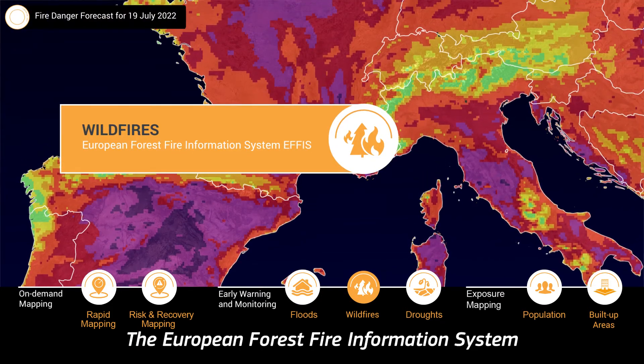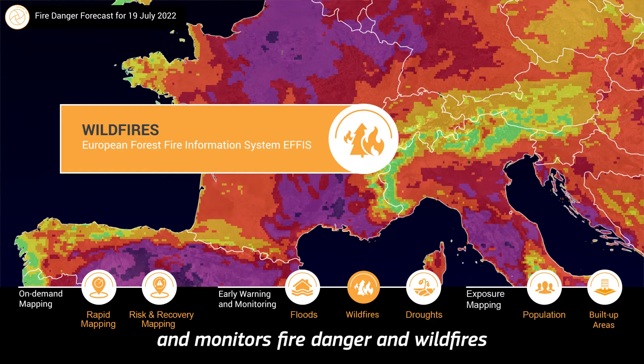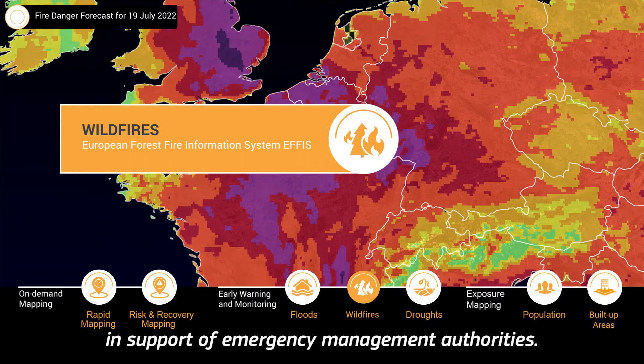The European Forest Fire Information System provides forecast information and monitors fire danger and wildfires in near-real-time in support of emergency management authorities.